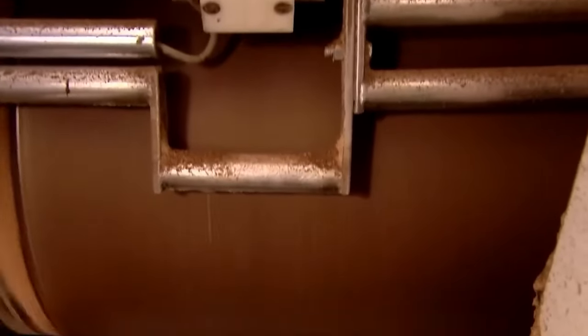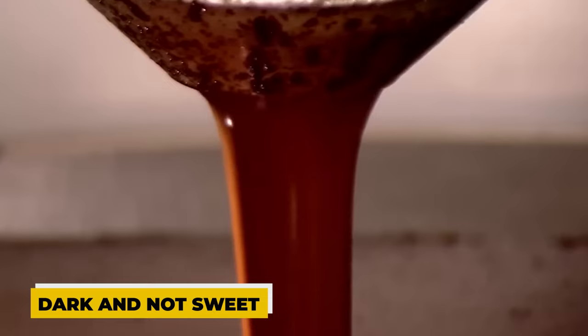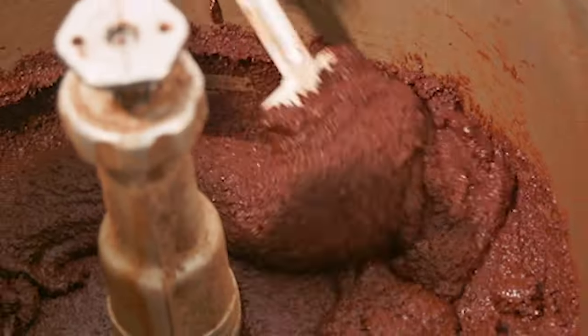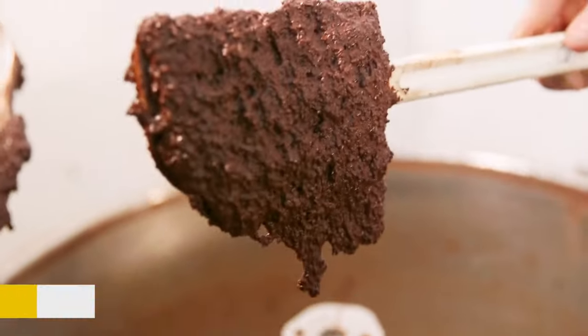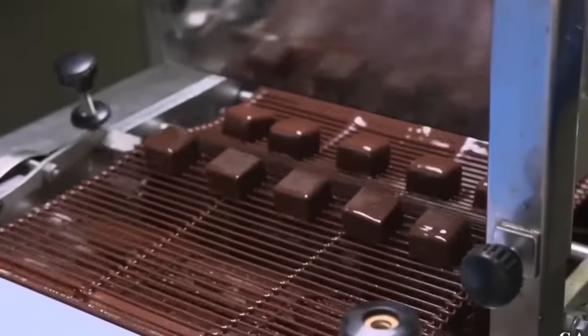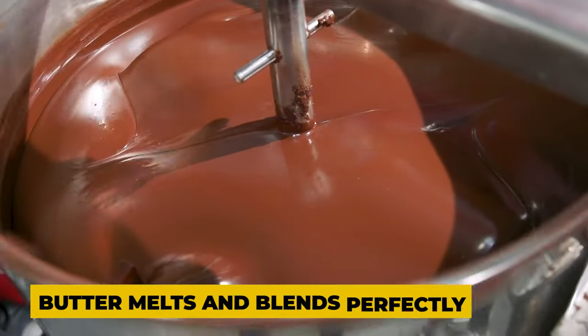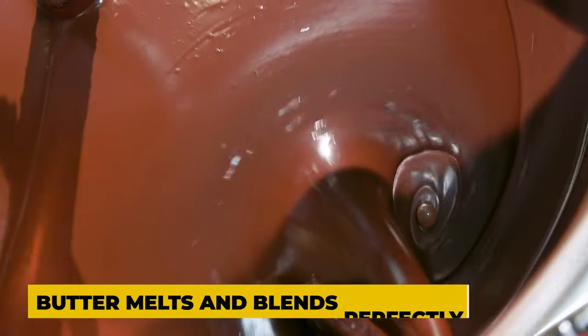Now, the rest of the chocolate, which is basically dark and not sweet, gets some special treatment. They mix it with that cocoa butter paste. This is the secret to making chocolate so smooth and creamy. They heat it up and cool it down a few times to make sure all the butter melts and blends perfectly with no lumps.